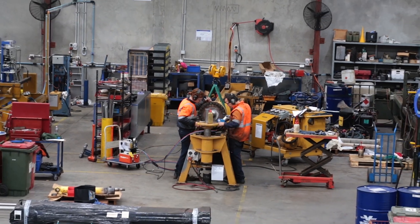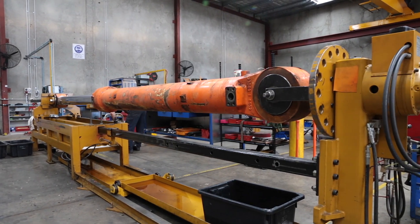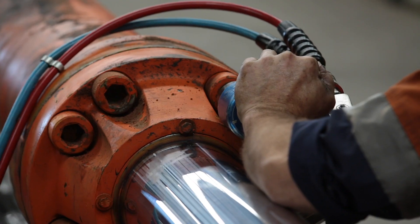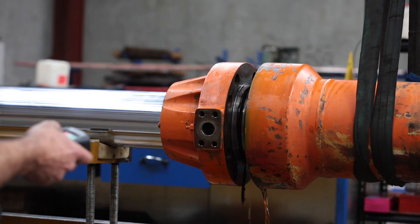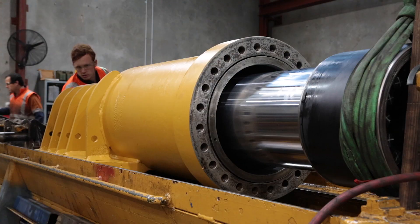From the layout of the 1,000 square meter Wingfield premises, which ensures efficient flow of work through the facility, to the swift and powerful apparatus on-site, the operation is engineered to save time, improve quality and provide customers with the confidence of a dependable product.